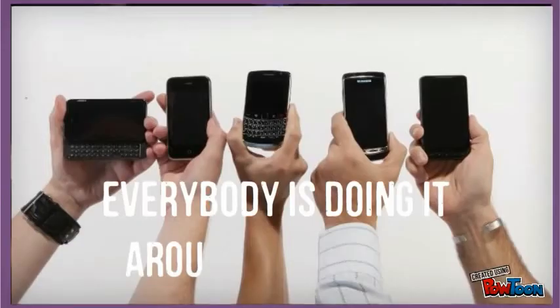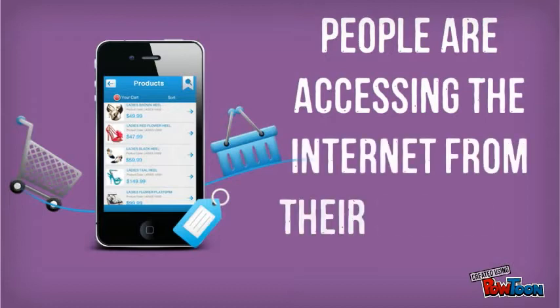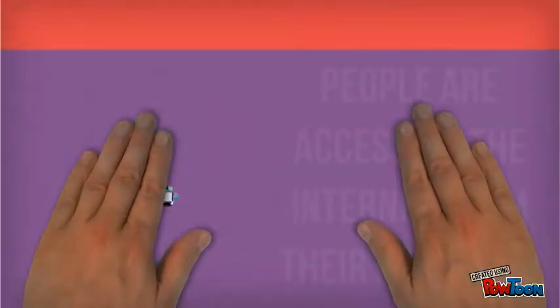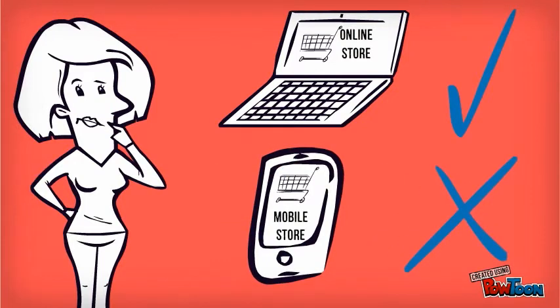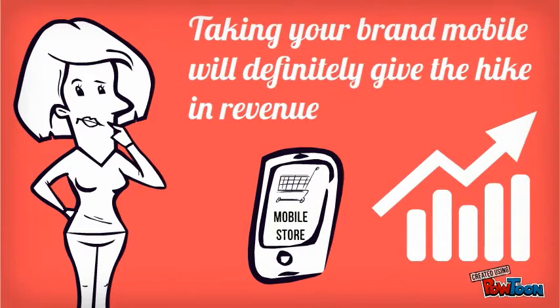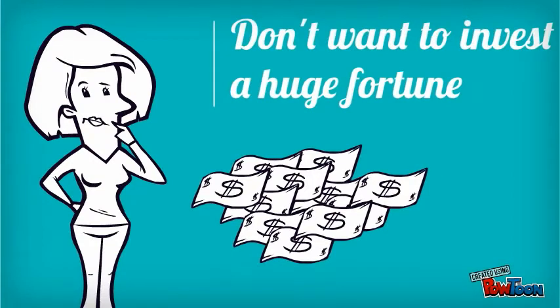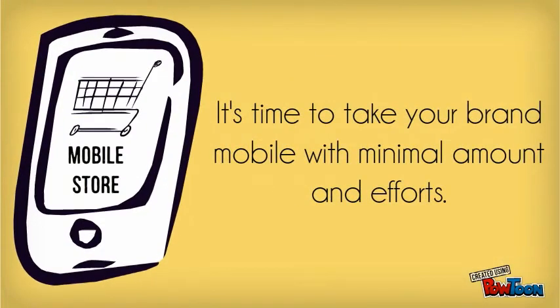Everybody is doing it around the world. People are accessing the internet from their phones to shop. You have your online store on Magento but you are not on mobile. You know that taking your brand mobile will definitely give the hike in revenue. But you don't want to invest a huge fortune, which a Magento mobile app usually needs to develop from scratch. It's time to take your brand mobile at minimal amount and efforts.